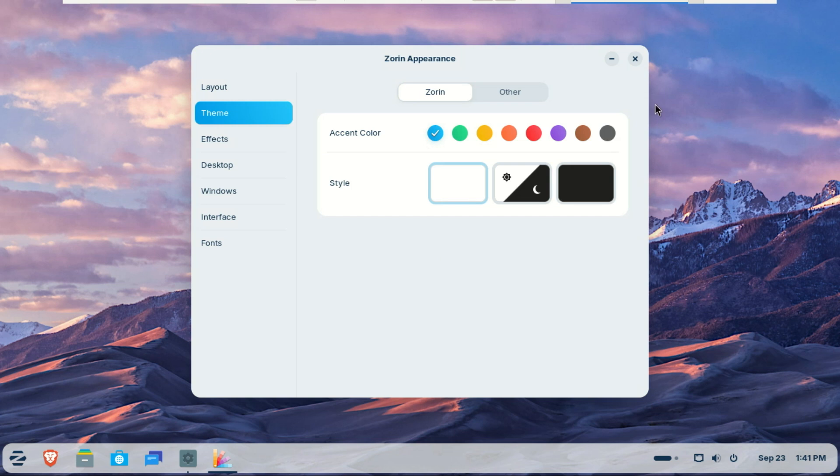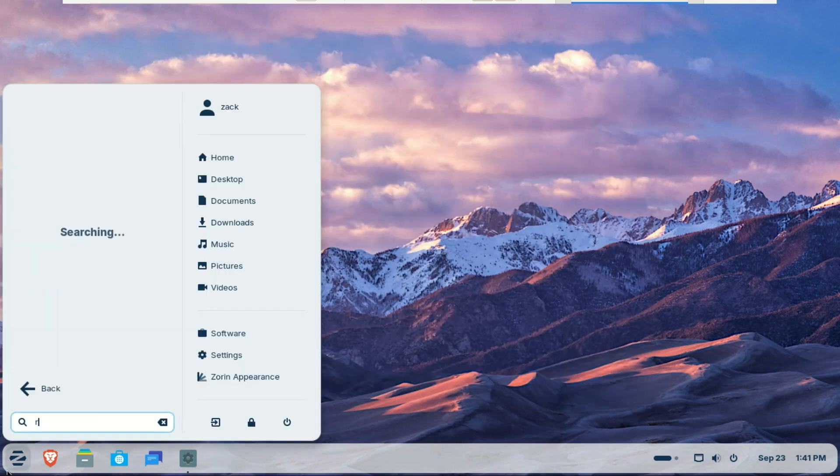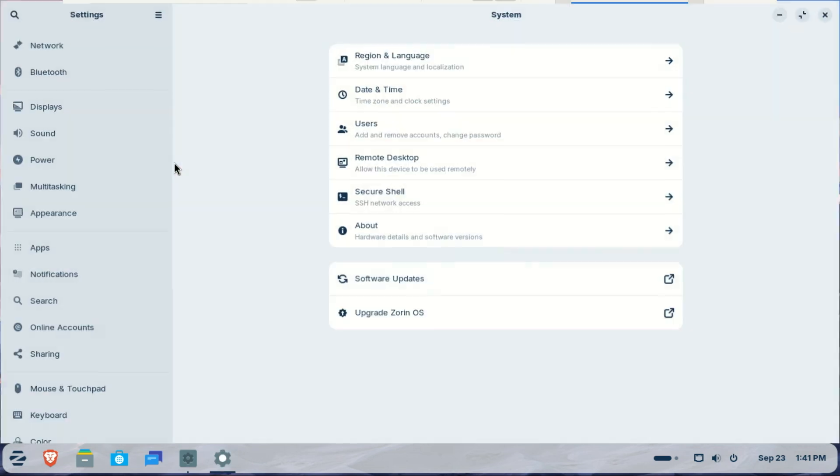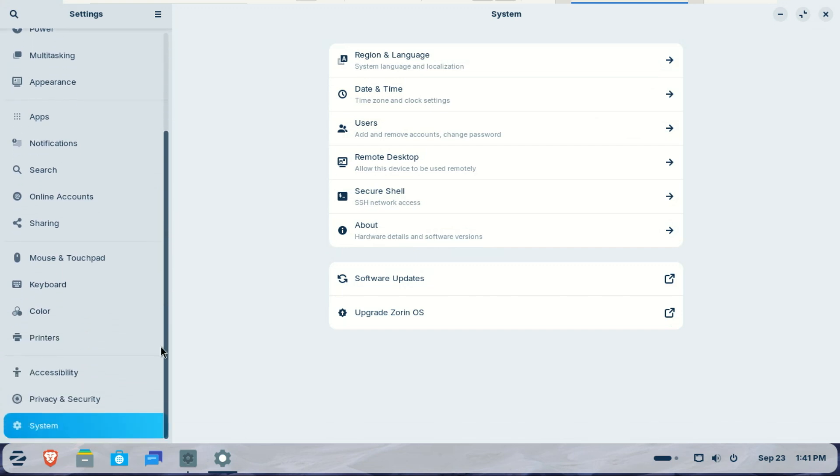You can now remotely access your user account even when it's not active. This makes it easier for individuals and organizations to use their computers as full remote resources. To turn on this feature, open the Settings app.